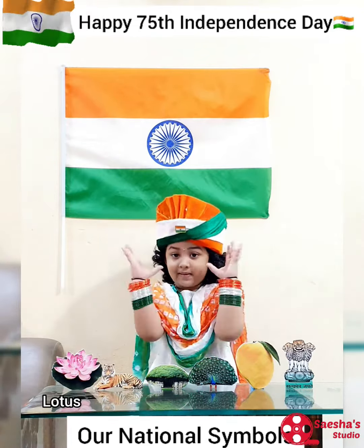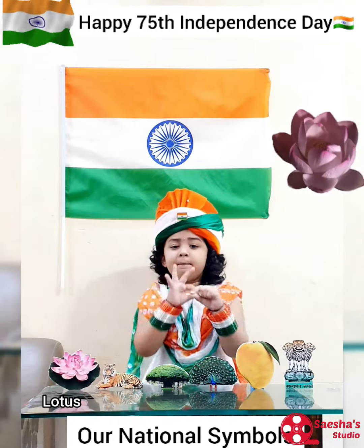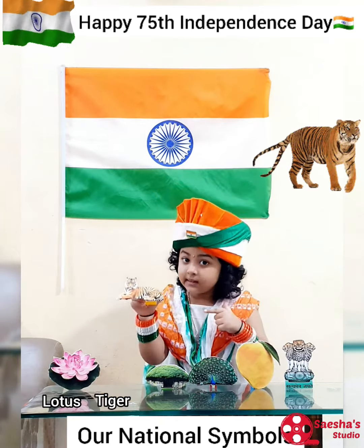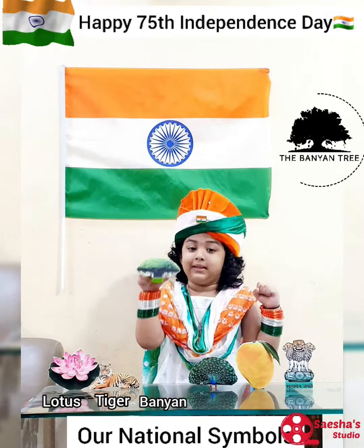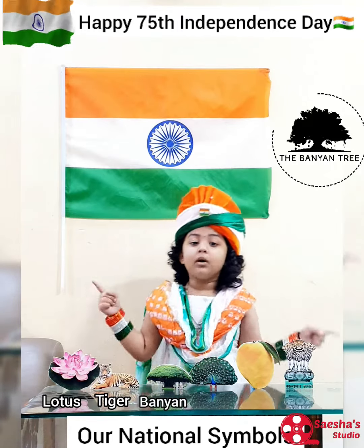Our national flower, the lotus, symbolizes purity. Our national animal, the tiger, symbolizes strength and power. Our national tree, the banyan, symbolizes immortality.